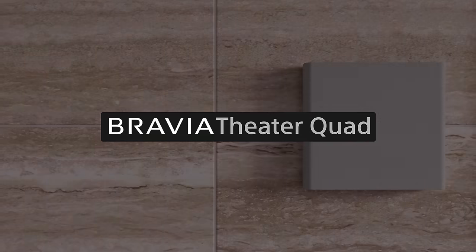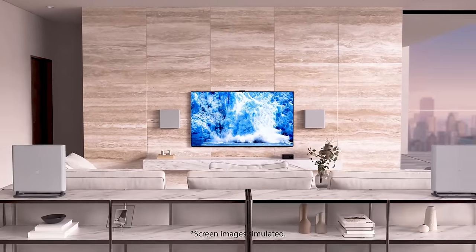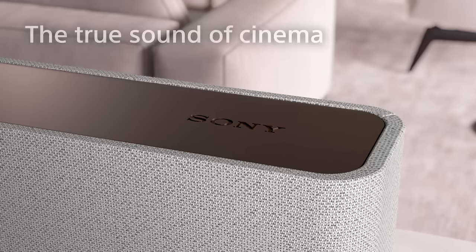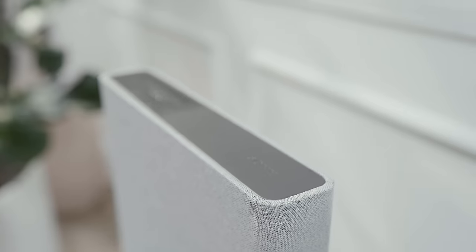The all-new Bravia Theater Quad is designed to bring the cinema experience to your living room. You probably noticed the design — it's much more streamlined than the previous version.